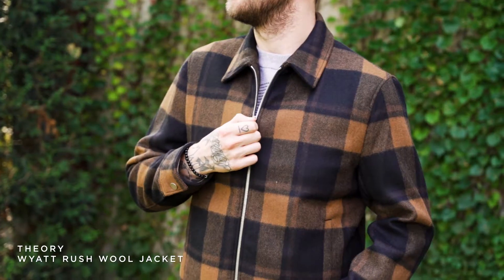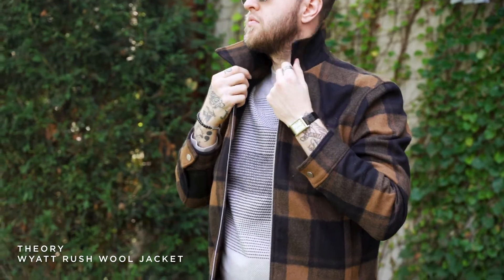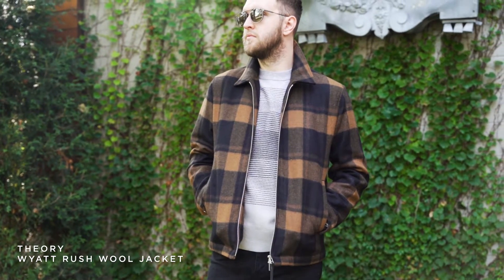An easy zip jacket. It is a little more oversized so I would still buy your true size just so you can still wear a sweater or a hoodie. But I would also style this just like a shirt jacket since it is not quite fall yet.